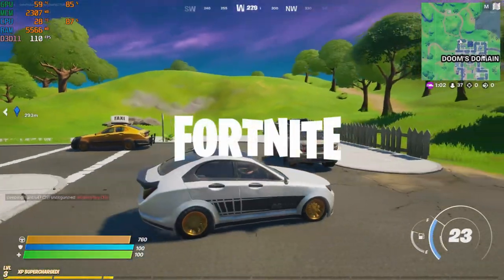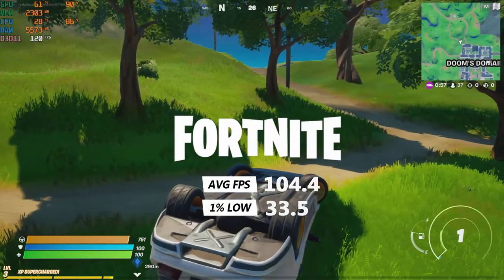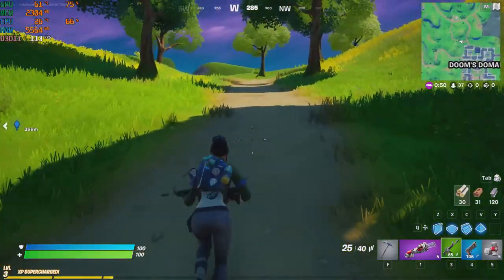Fortnite on the medium settings got an average of 104.4 FPS and a 1% low of 33.5 FPS. Fortnite ran alright but suffered from frequent stuttering and choppy gameplay.